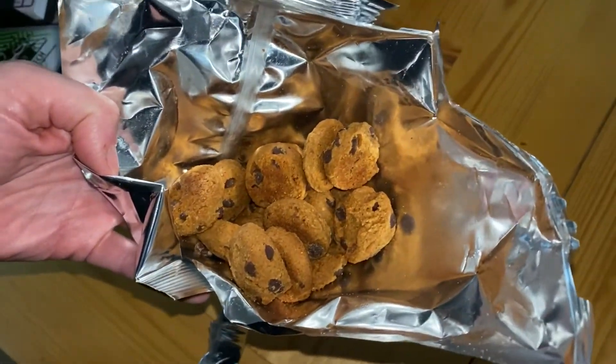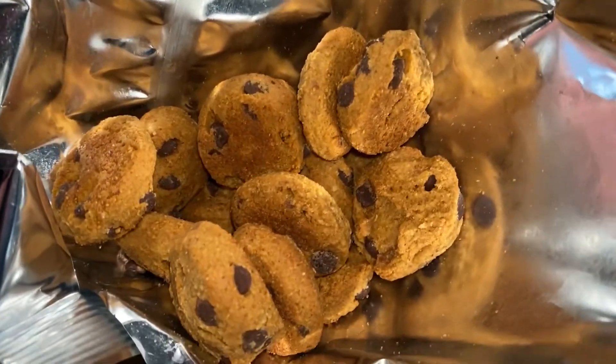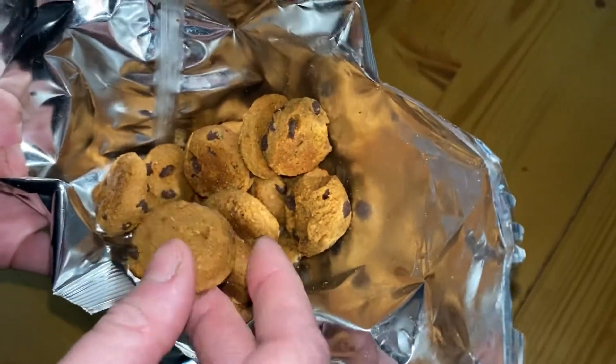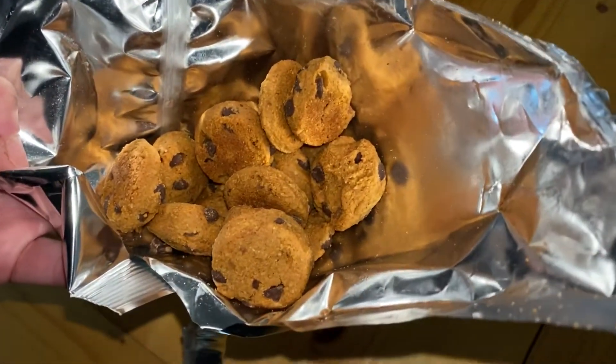Let me try them. Mmm, very nice. Yeah, really good. Remember soft baked? Yeah, they actually do taste like they say. Well done, Lesser Evil.